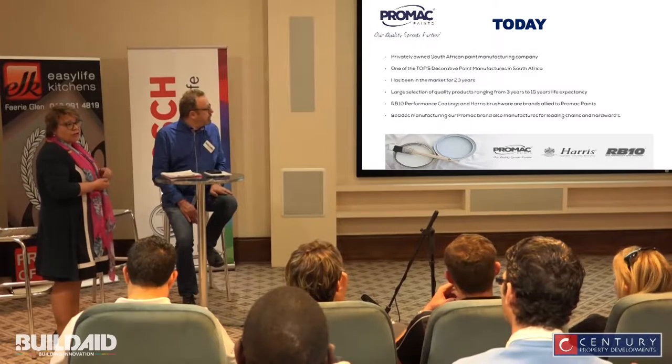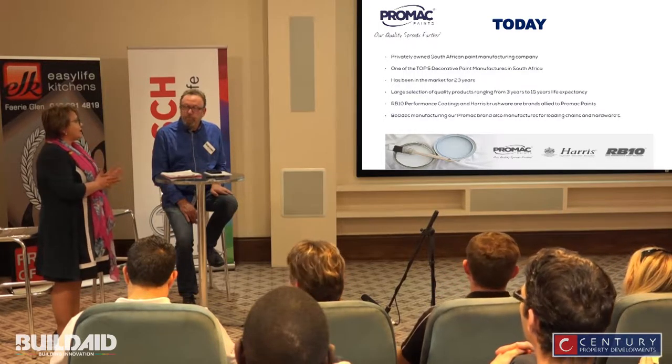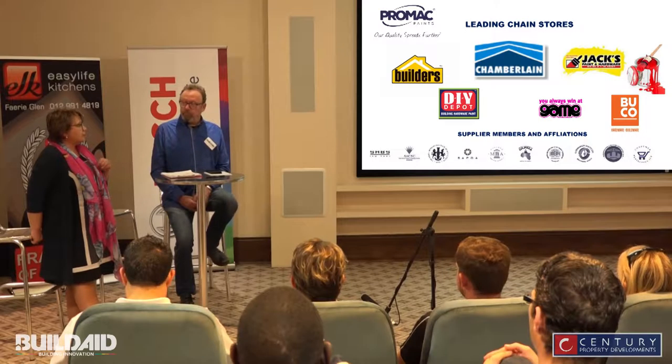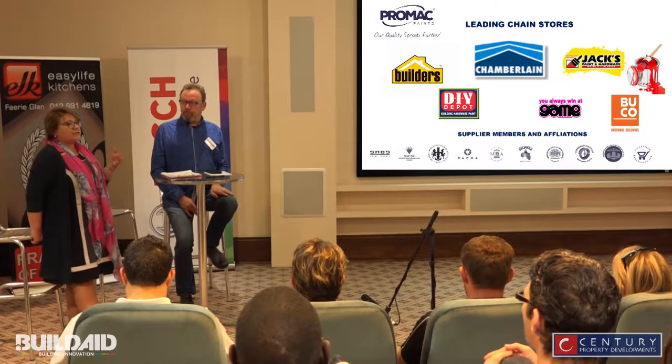We are the largest privately owned paint manufacturer in South Africa. We have been in the market for 23 years. We have a large range of paints from a life expectancy of three years to 15 years. We are also allied to RB10 performance coating and Harris brushes, where we are licensed to sell them in South Africa. We are also linked to some leading chains and hardware stores in South Africa, where we actually make their paint, and you are able to get guarantees from them because we supply and manufacture it.